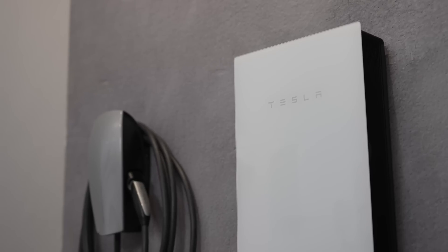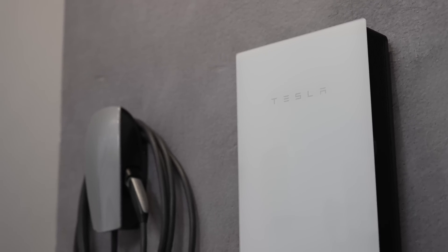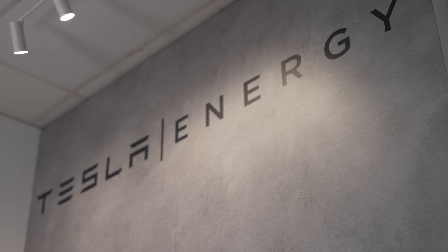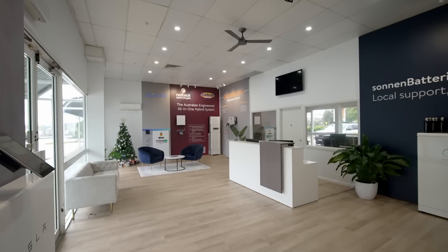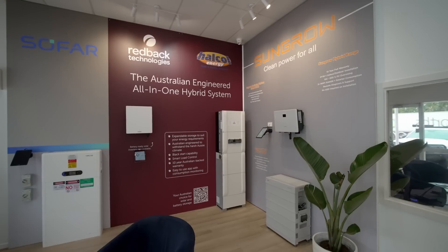And then with 13.5 kilowatts of battery storage and 5 kilowatts of continuous discharge in a blackout, we've got the holy grail of batteries. We don't consider this a sales showroom — we consider this an education center on residential batteries.